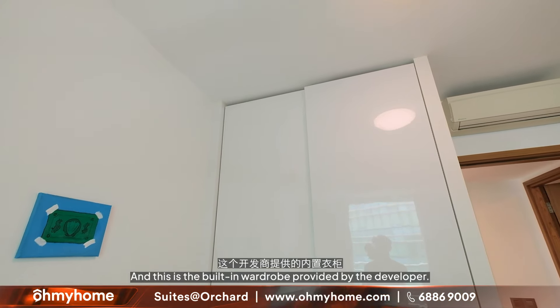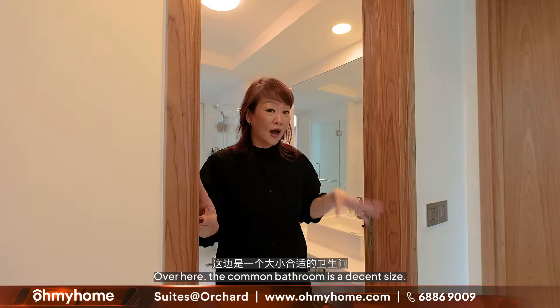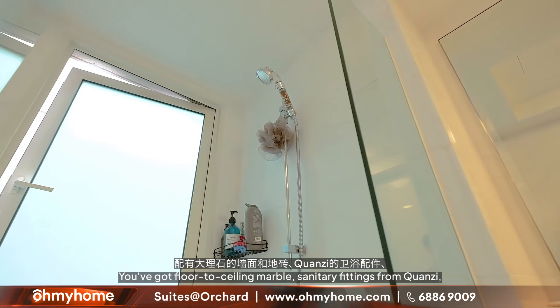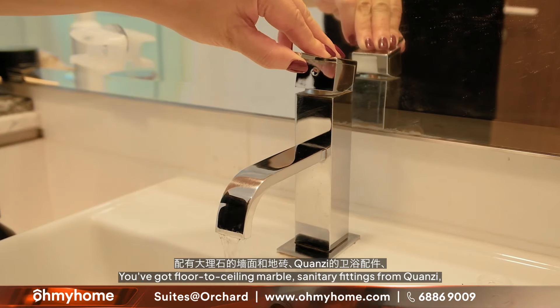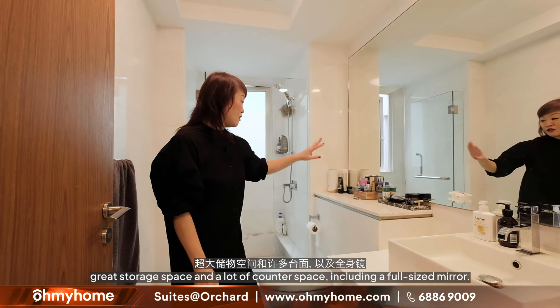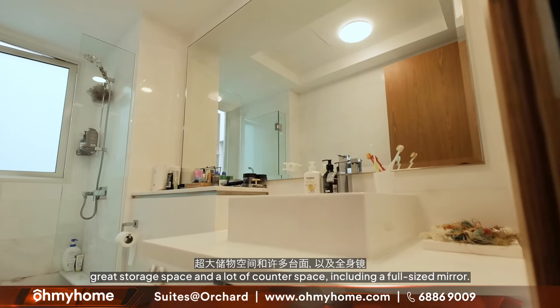There are built-in wardrobes provided by the developer. In the common bathroom, it's a pretty decent size. You've got floor-to-ceiling marble and sanitary fittings from Hansgrohe. There's great storage space here, along with a lot of counter space and a full-size mirror.